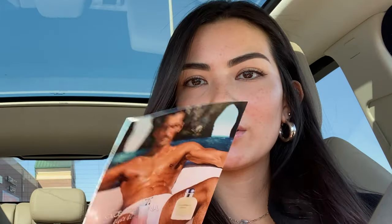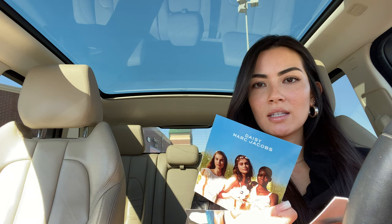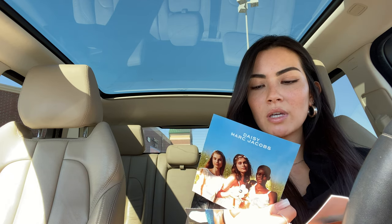Has anybody ever seen the Daisy Marc Jacobs commercial? Because it reminds me of Midsommar — if you've ever seen Midsommar and you've ever seen this commercial, you know exactly what I'm talking about. It's creepy. Okay, I will see you guys back at my apartment!